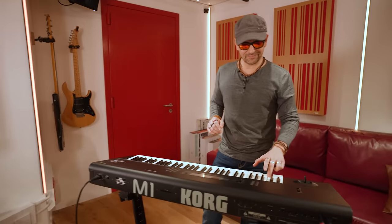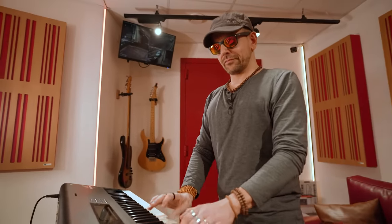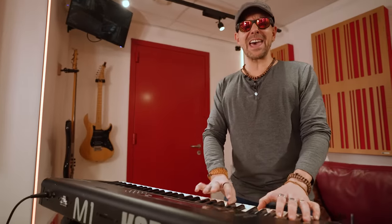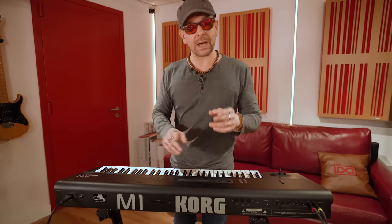Unlike any other synthesizer of the time, the M1 had drum patches. This unit was more famous for its presets than for its other features — a bit like the D50. However, unlike the D50, the M1 had a relatively sophisticated 8-track sequencer capable of holding 10 songs and 100 patterns.